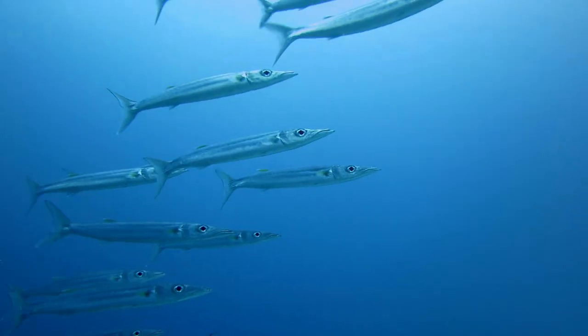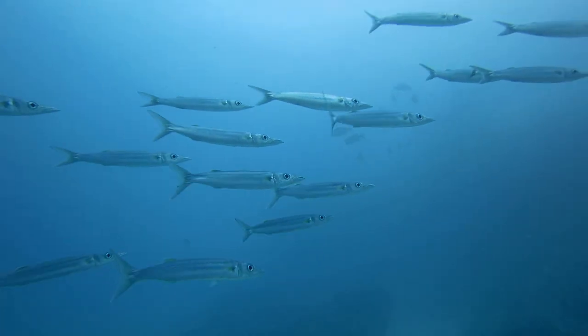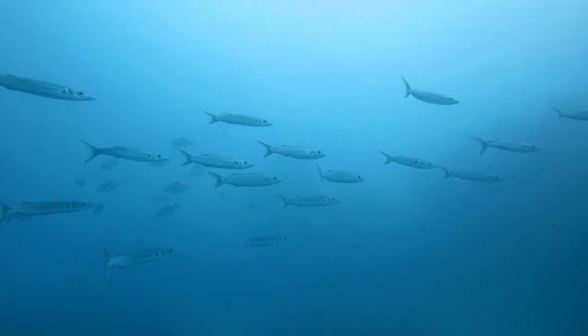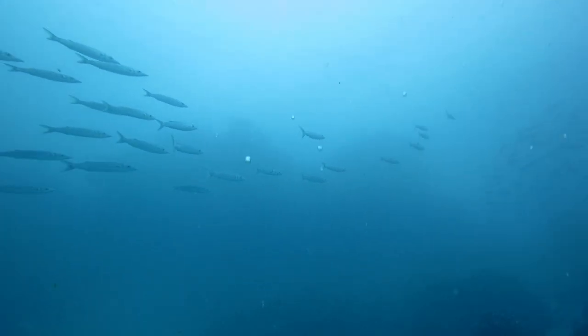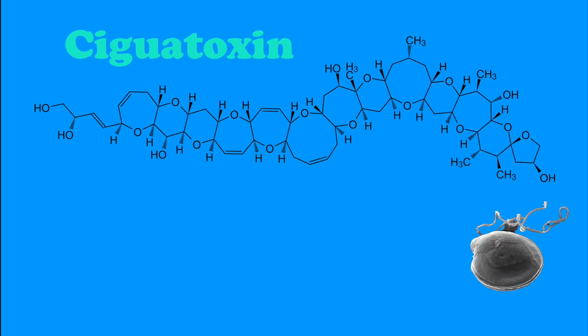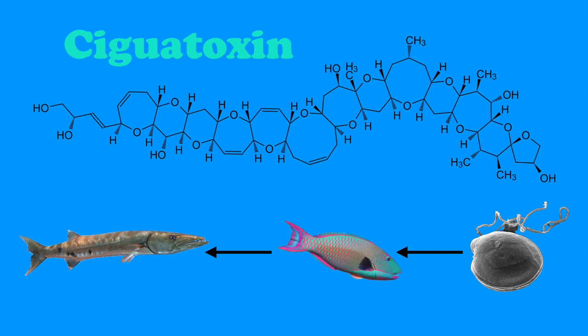Speaking of food, barracuda is sometimes found in fish markets, but eating it isn't necessarily a good idea. Barracudas are one of the main tropical species involved with cases of ciguatera food poisoning. Ciguatera is caused by a toxin produced by microalgae that inhabit tropical and subtropical regions and is consumed by small grazers. The toxin is then accumulated by larger fish like barracudas as they feed on those smaller animals, making their meat more concentrated with the toxin.